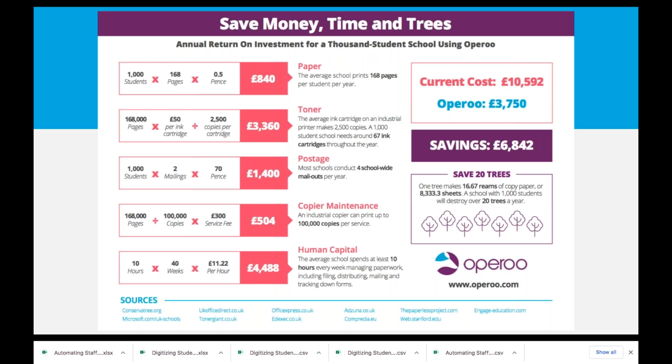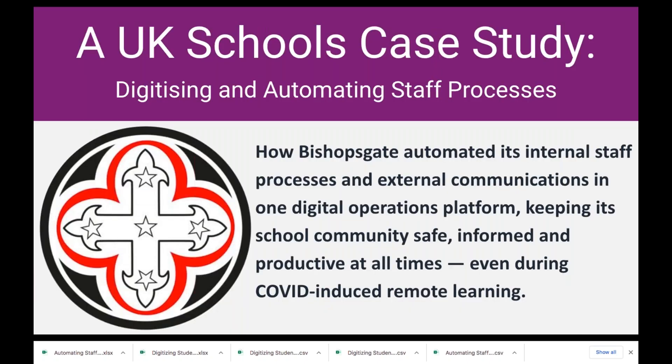Now let's get into the case study. We're looking at Bishopsgate School and how they've automated internal staff processes and external communications in one digital operations platform — keeping their school community safe, informed and productive at all times, even during COVID-induced remote learning. On that note, I'd like to welcome Sarah to the call. Sarah, if you'd just be able to quickly introduce yourself and your role and tell us a little bit about Bishopsgate.